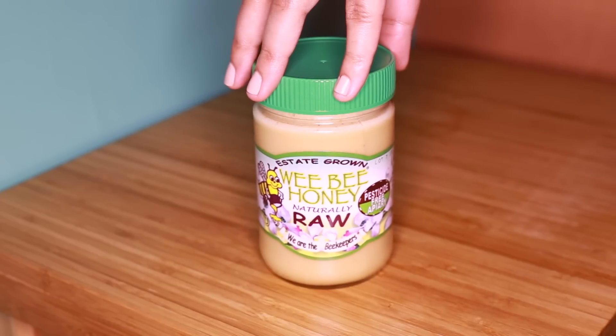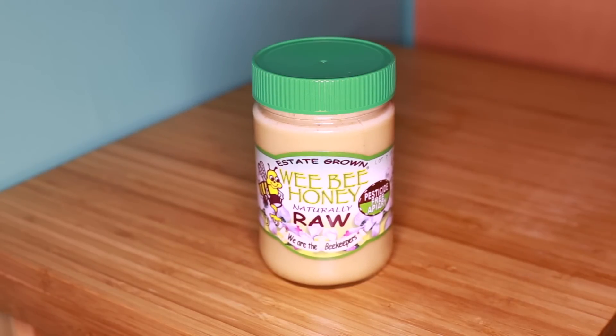You're going to need raw honey. This will simply coat the throat and help soothe all of that irritated skin.